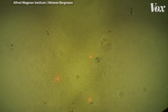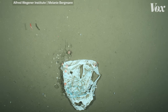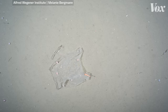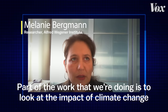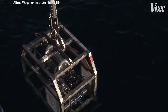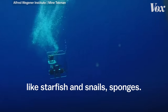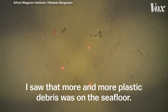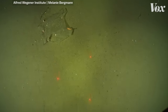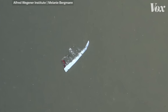But here's another clue. This is a plastic bag captured 2,500 meters below the surface of the Arctic deep sea. It's one of over 2,100 photographs taken with a deep sea camera. Part of the work that we're doing is to look at the impact of climate change in the Arctic. We use towed camera surveys to look at the impact on large animals like starfish, snails, and sponges. And while doing these surveys, Melanie Bergman saw that more and more plastic debris was on the seafloor.